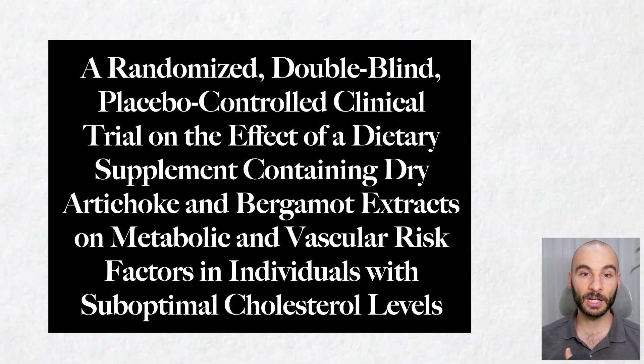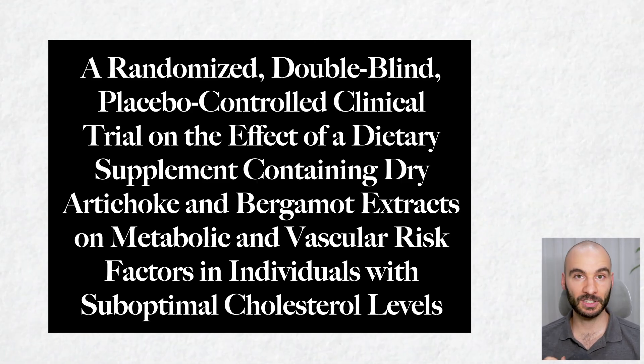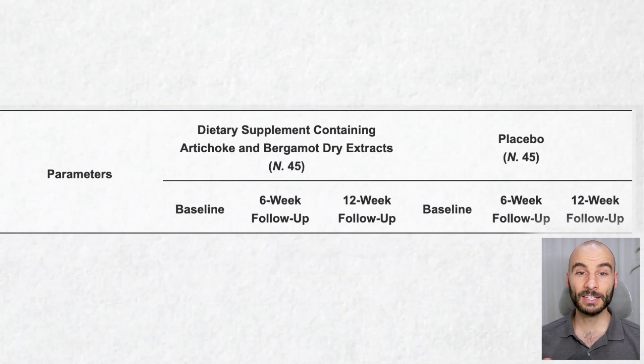These are just broad association studies. The question is, if we give people these polyphenol compounds, do they actually have benefit, particularly on cardiovascular risk factors? We have three studies to look at here. The first is a randomized double-blind placebo-controlled trial looking at the effect of a dietary supplement containing artichoke and bergamot — a type of citrus fruit — on metabolic and vascular risk factors in individuals with suboptimal cholesterol levels.